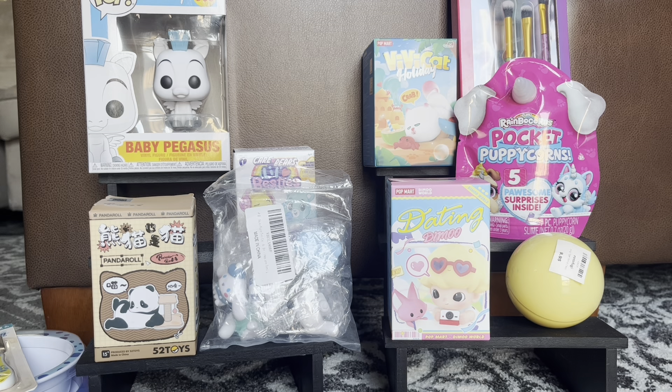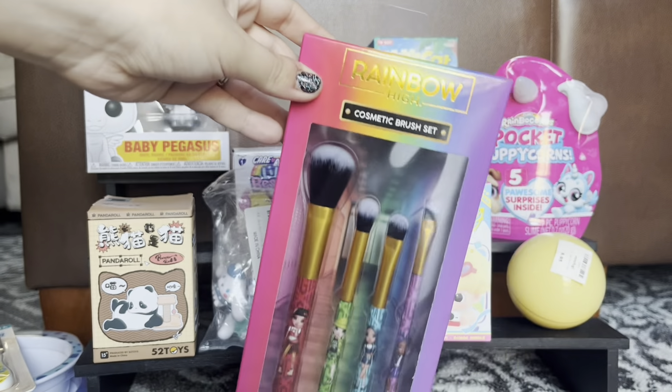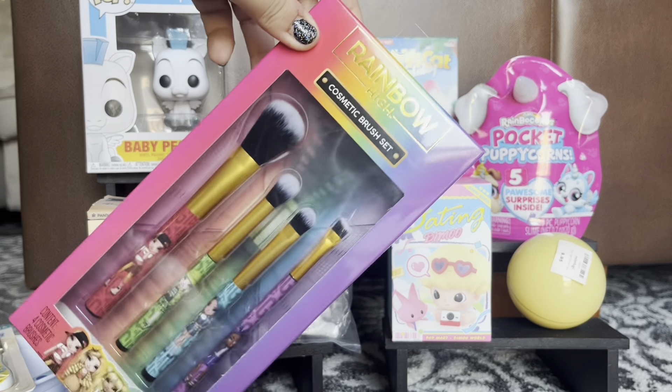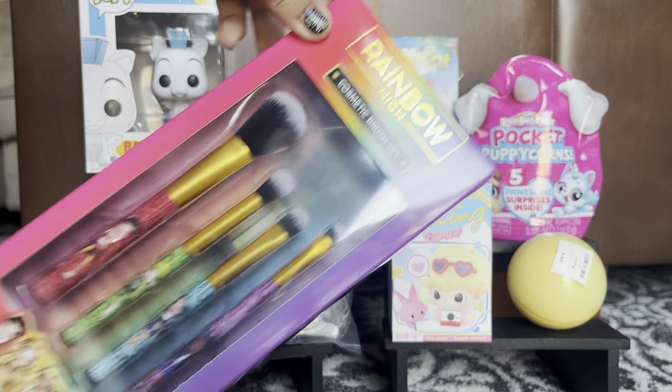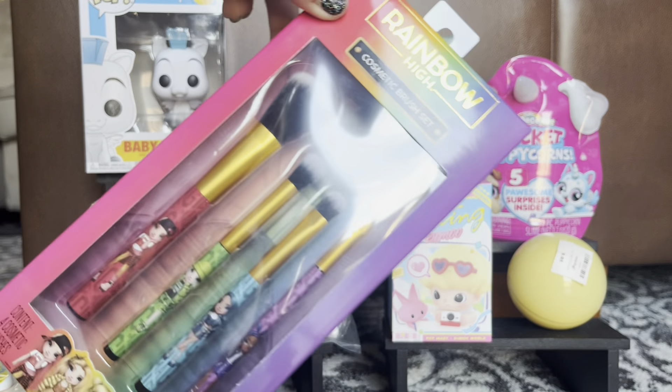The other things I found — I got really excited. I went into a Ross on a whim and I found Rainbow High makeup brushes for $3.99. So those are super cool and exciting. I kind of want to keep them in the package, but I also kind of want to open them so I can use them. I'm being very indecisive about that.